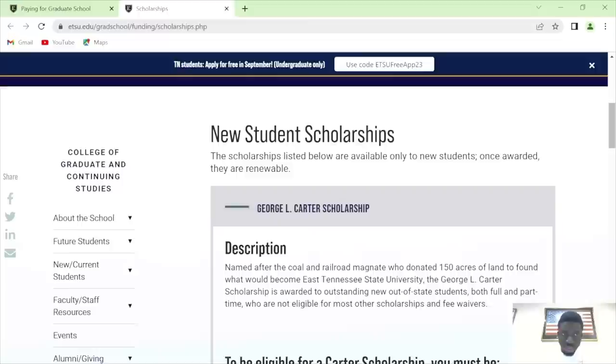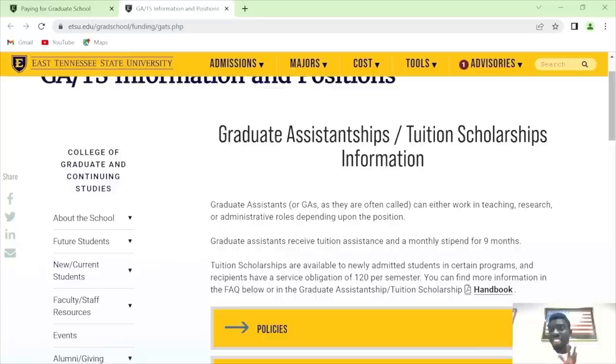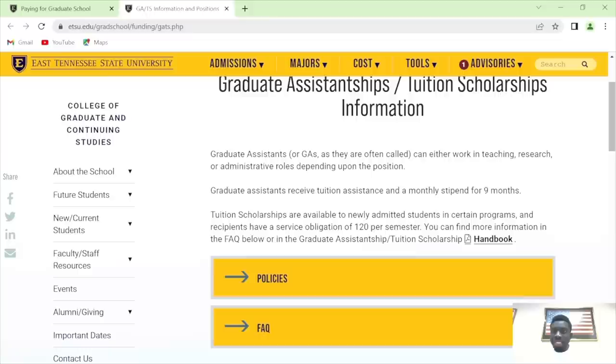Let's go back to the tuition scholarships. Sometimes you may not get a GA — that's what makes this very unique, because getting a GA is very competitive. But some departments employ a lot of GAs. When scouting, you can ask: what is the average number of GAs employed within a year? If you are employed as a GA, you receive tuition assistance and a monthly stipend for nine months. Tuition scholarships are available to newly admitted students in certain programs with a service obligation of 120 hours per semester.